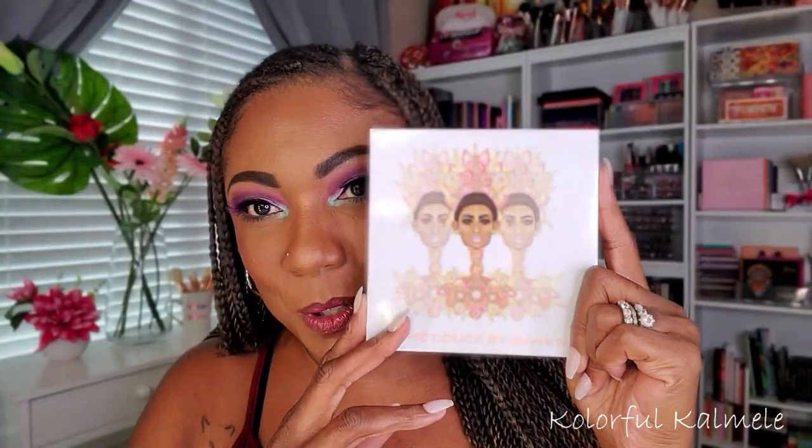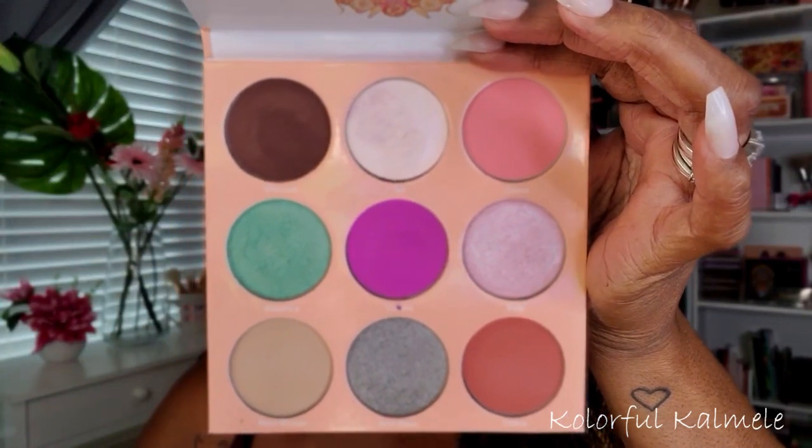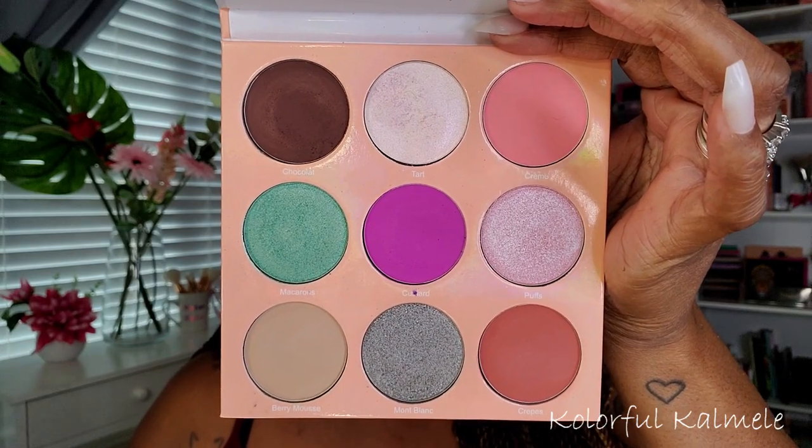The first palette I decided to use is this Juvia's Place Dulce palette — I don't know exactly how to say it, but y'all know what palette I'm talking about. It has really gorgeous, beautiful colors, but it's just not a color story I would particularly gravitate to. As you can see, I used this palette to create today's look. I have my purple lashes on — I got these from Umma Beauty as part of their carnival collection — and I paired them with this look and I actually really like it.